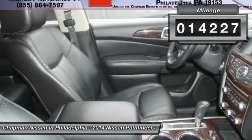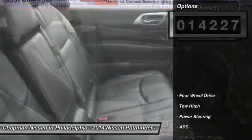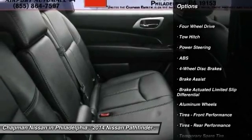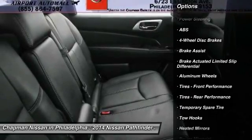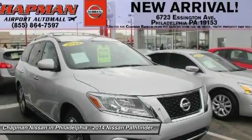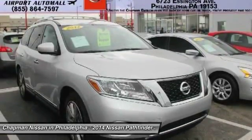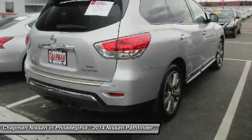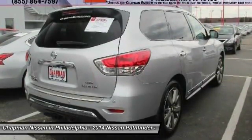Please visit our website to view the complete Pure Cars Value Report, Vehicle History Report, and to learn more about this Pathfinder at www.chapmannissan.com. Give us a call to learn more about this vehicle and to schedule a hassle-free test drive. We look forward to earning your business and showing off this Pathfinder.